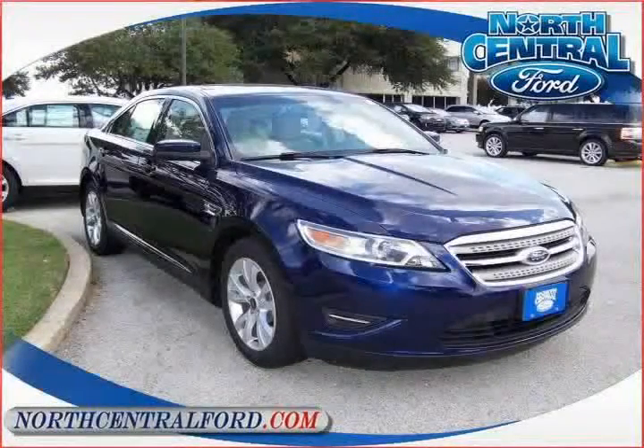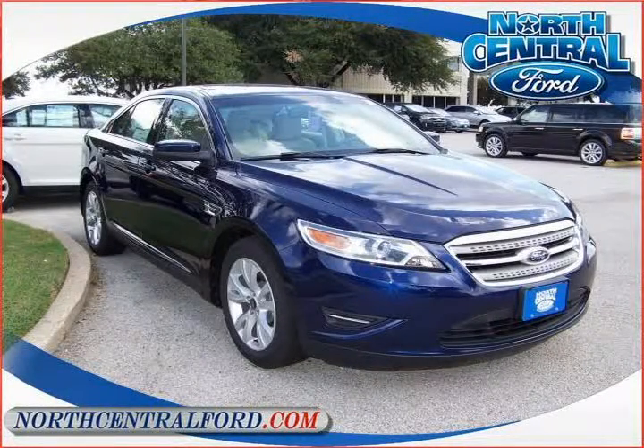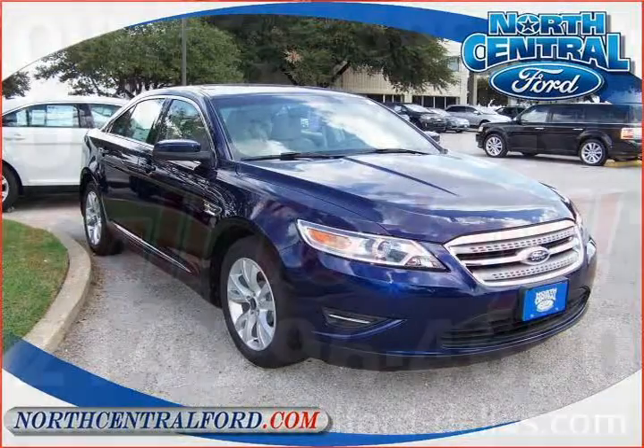Hello, I want you to know that you've made a great selection today. This is a quality pre-owned vehicle and it won't last long.